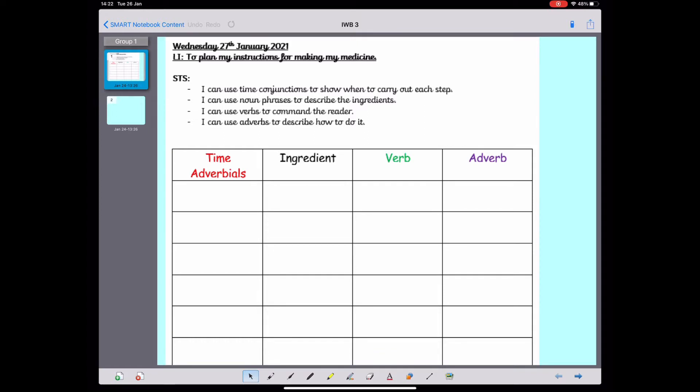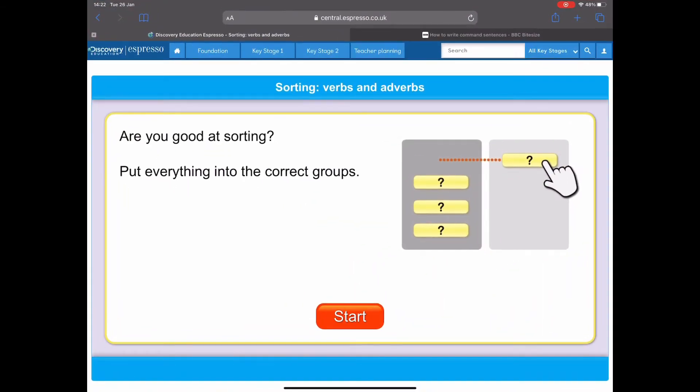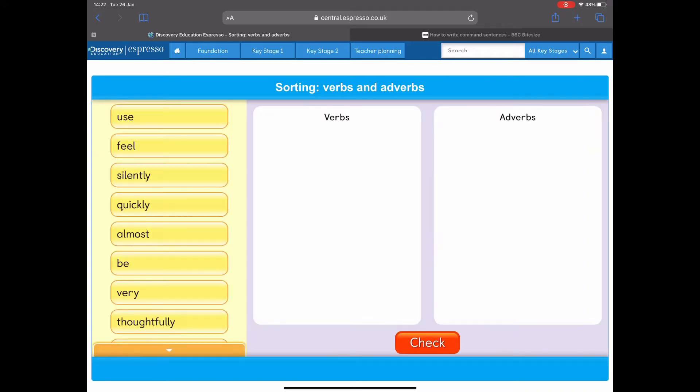So the verbs are doing words — they are things that we do. And adverbs describe how we do those things. So thinking about what you know about verbs and adverbs, we're going to have a go at sorting some words into verbs or adverbs.